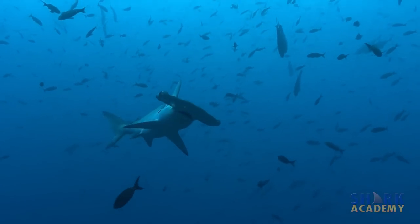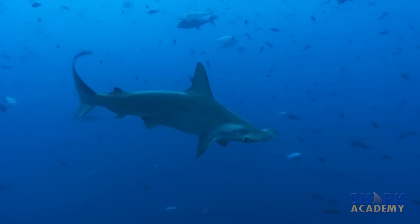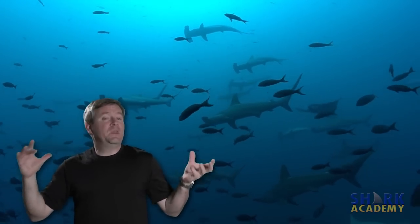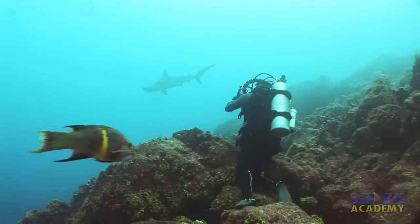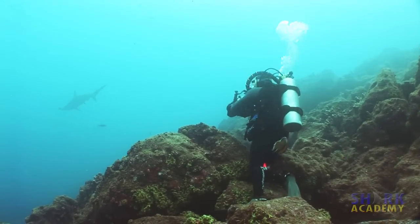While they have this amazingly aggressive look — they look like man-eaters — they are scaredy cats. Scalloped hammerheads are afraid of everything, but mostly they're afraid of scuba bubbles. So when you're in a school of hammerheads and you want to get them close to film them, you have to hold your breath, be really quiet, don't move, and try to hide in the rocks — try to be a rock.